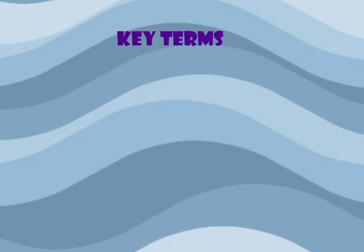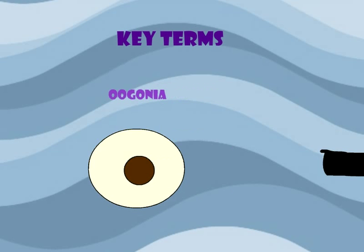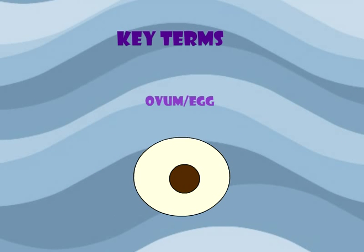Here are some key terms for the ovaries. Oogonia is a female stem cell destined to become an ovum and only multiply before birth. Oocyte is an immature female gamete or ovum. Ovum is a mature female gamete or an egg.